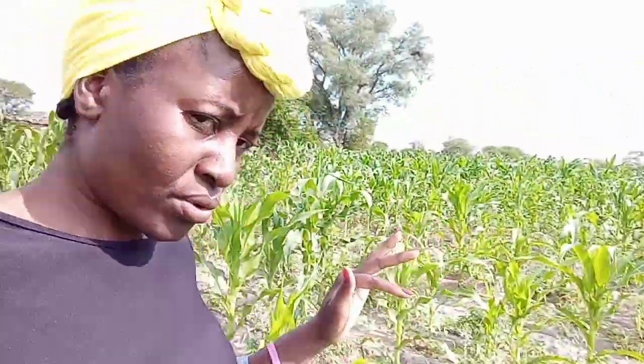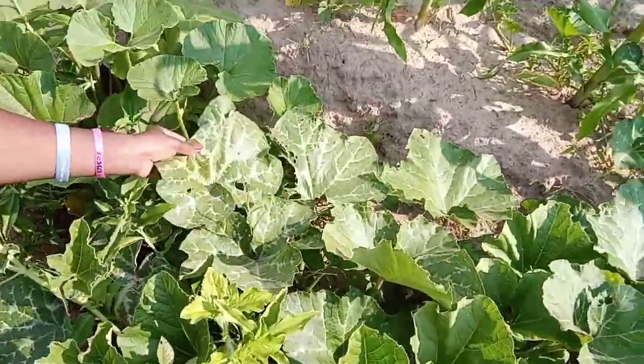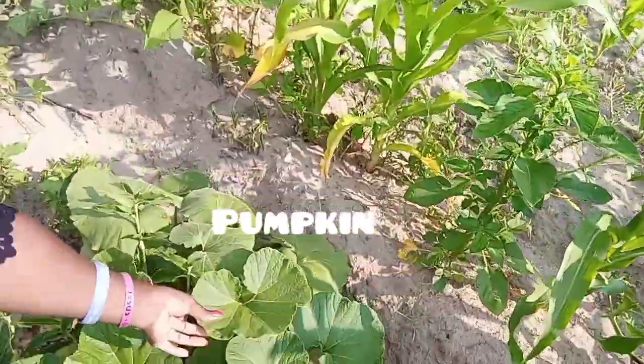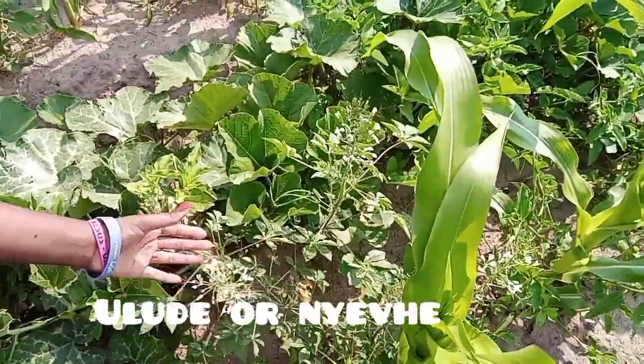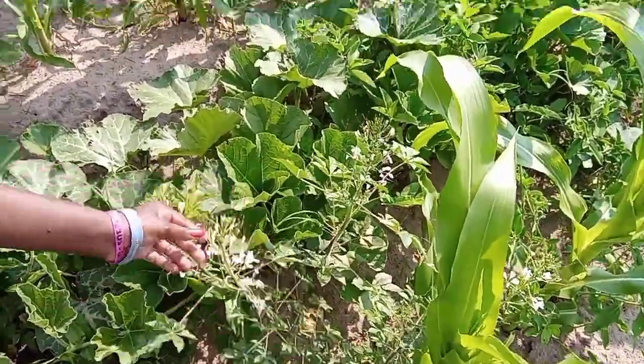Hello guys, welcome to my channel. My name is Tandu. I want to show you everything that we have here. Right here we have this one — it's a pumpkin — and this one is Makoman. It's different. And this one here which is blooming, this is Nyeve. It's our vegetable we eat with Sadza.